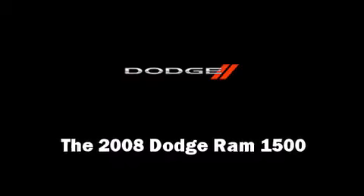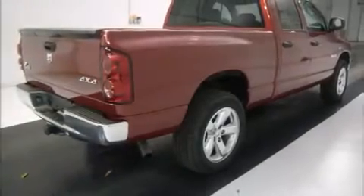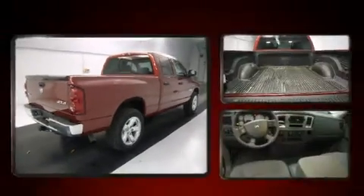Come test drive this 2008 Dodge Ram 1500. This four-door, six-passenger truck still has less than 25,000 miles.